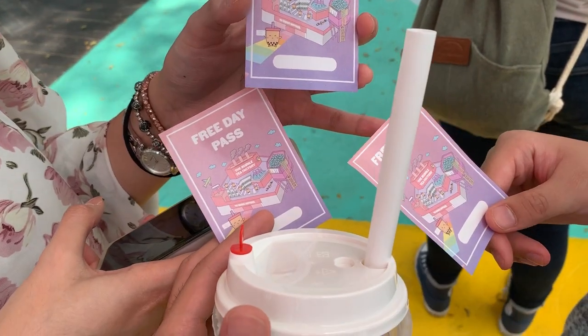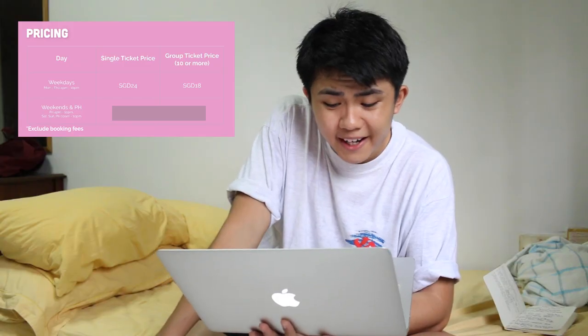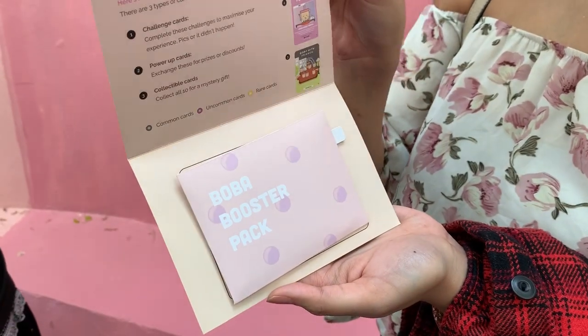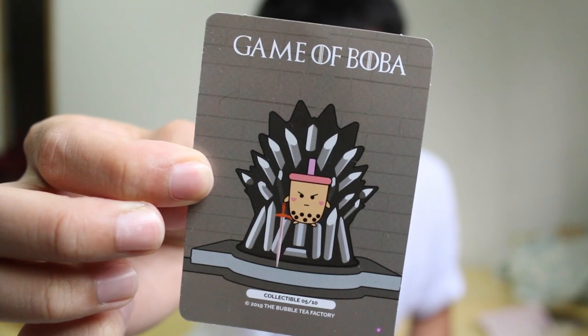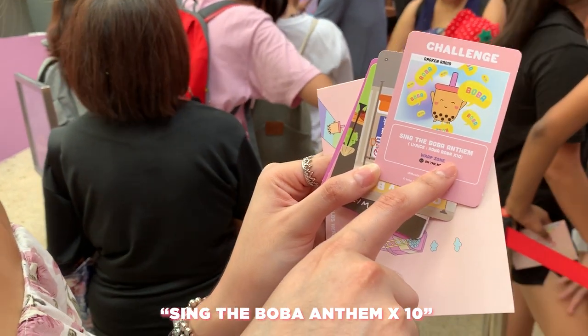Ticket prices: since I went on the first day, I didn't have to pay because the first thousand people to enter were free. But if you want to go yourself, on weekdays ticket prices are $24 per person. For weekends and public holidays, it's $28. They also give you cute pastel themed cards — some are challenge cards and some are collectibles. One challenge: sing the boba anthem ten times.